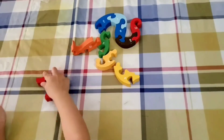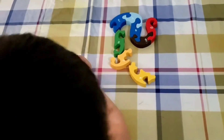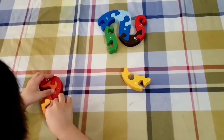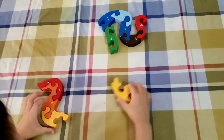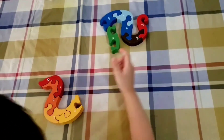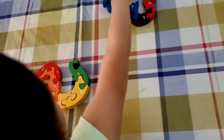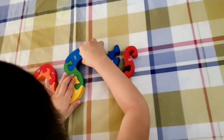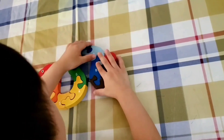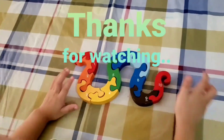One, two, one, one, one, two, three, three, four, five, six, seven, eight, nine, ten.